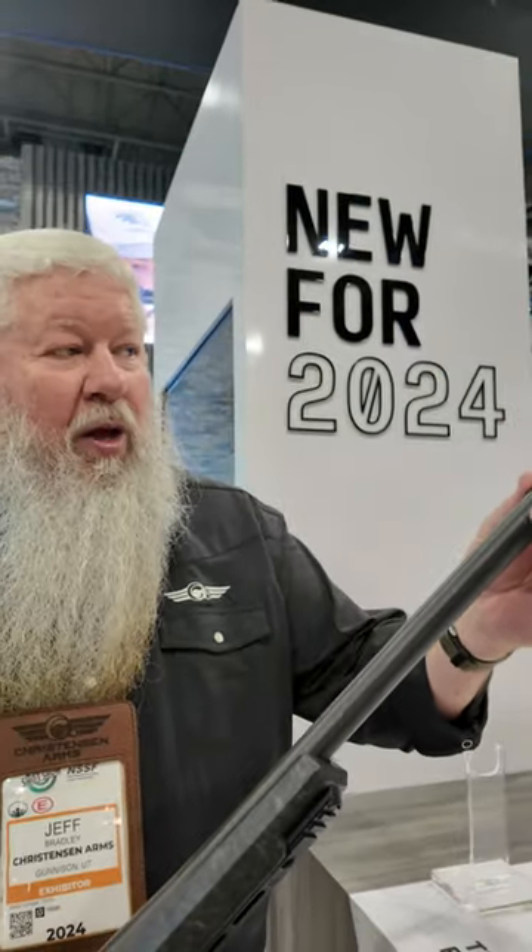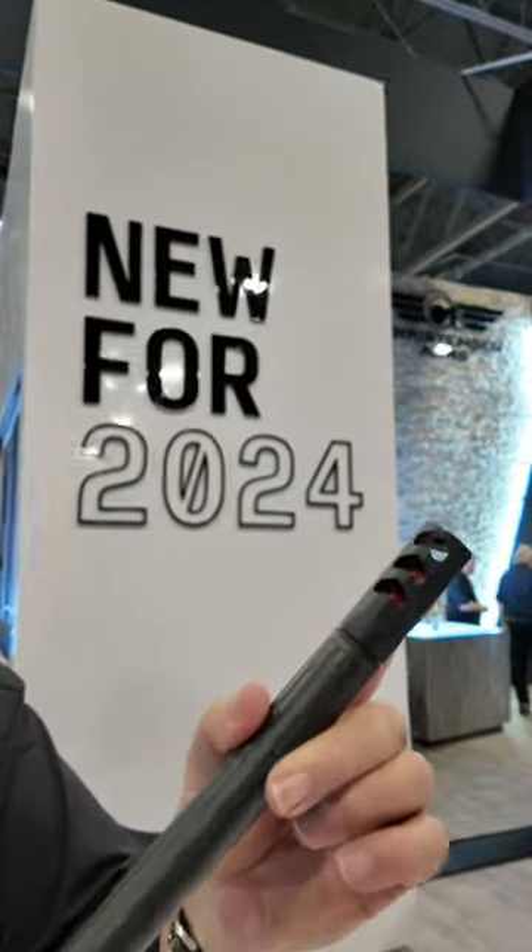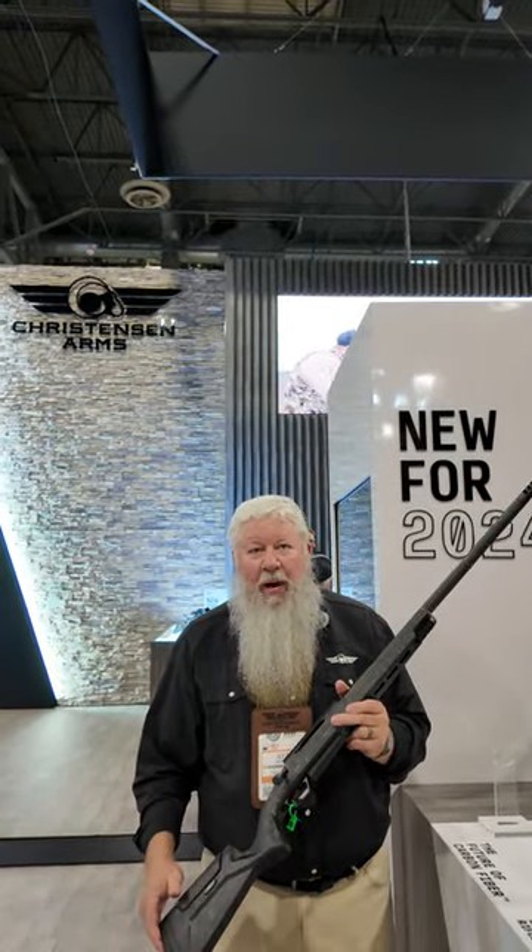It's a carbon wrap barrel with our RFR side port muzzle brake reducing felt recoil. It's just going to be a great hunting package in a carbon wrap, carbon stock and barrel.